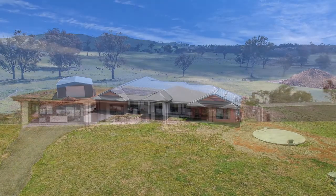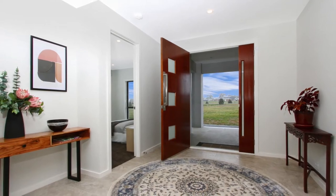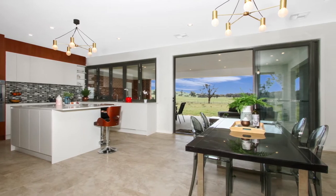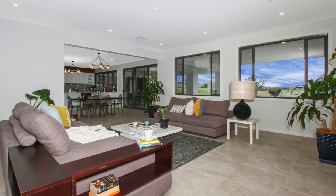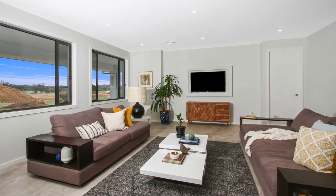It is the extra thought in design and the wonderful inclusions that will have you wanting to move in as soon as you walk through the front door. Incorporating an extravagant open plan design, the floor plan unfolds seamlessly and affords you the delight of indoor outdoor living spaces in endless combinations.